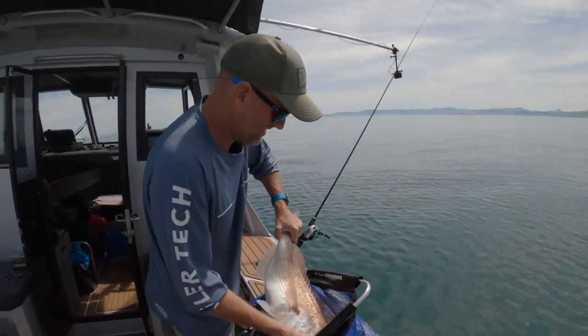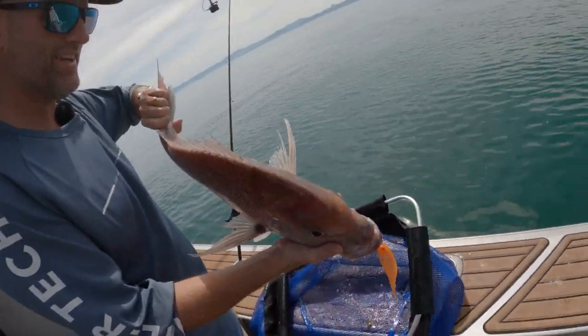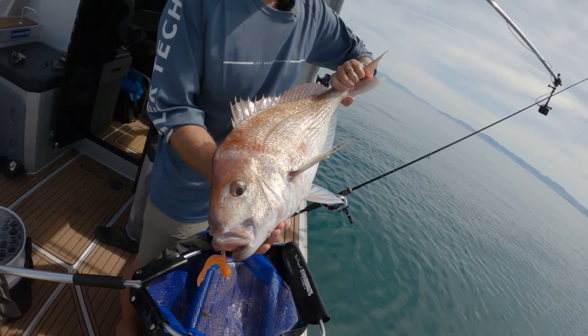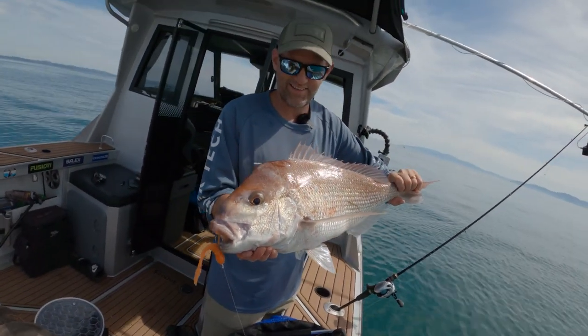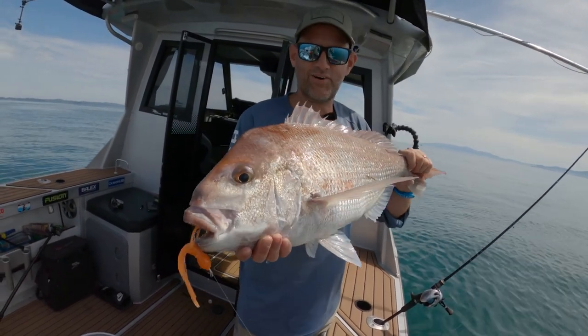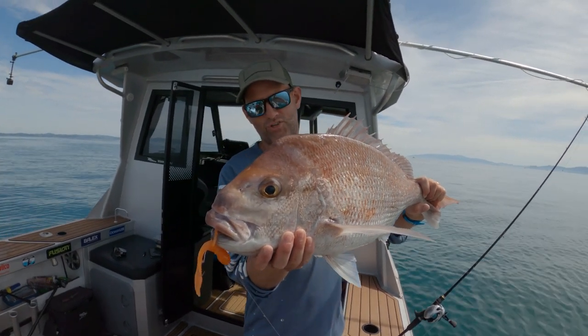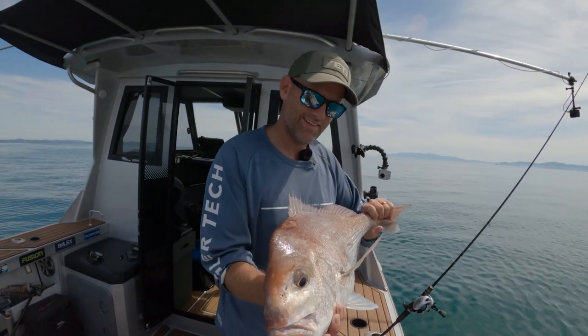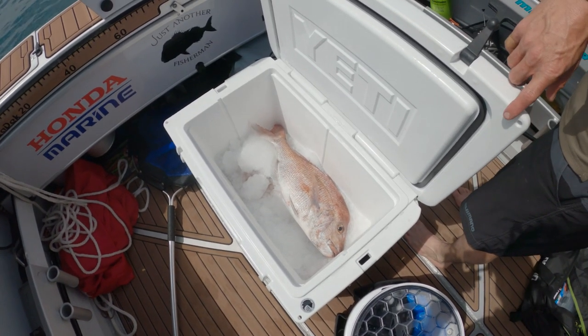A lot more sport on the fight. So much good eating there. Hauraki Gulf fishing at its finest — beautiful. That's what we came for. Nice fish mate, good fish.